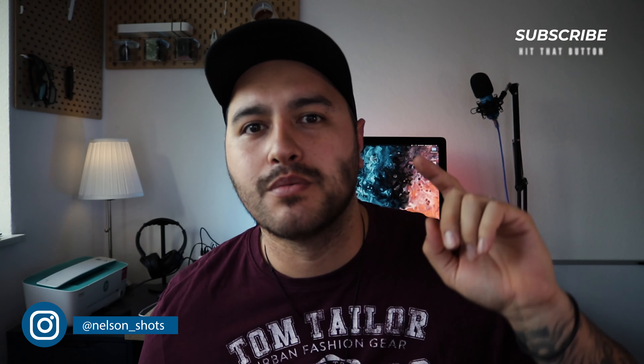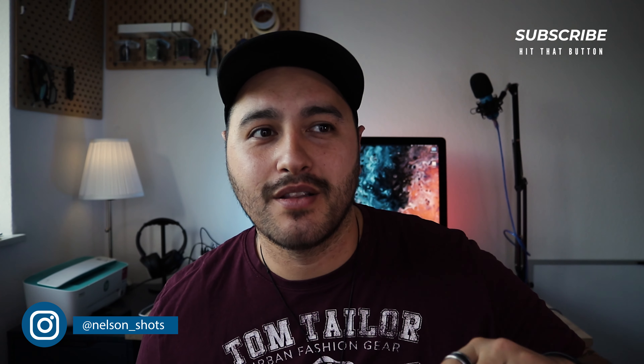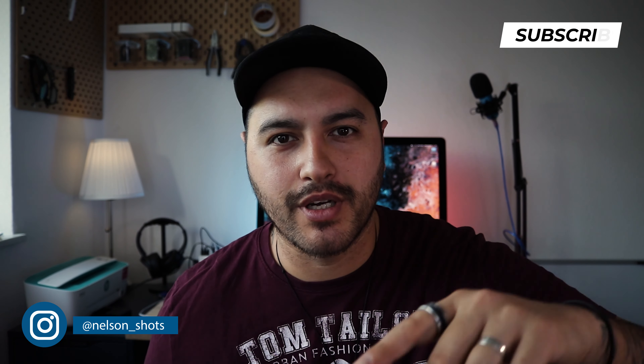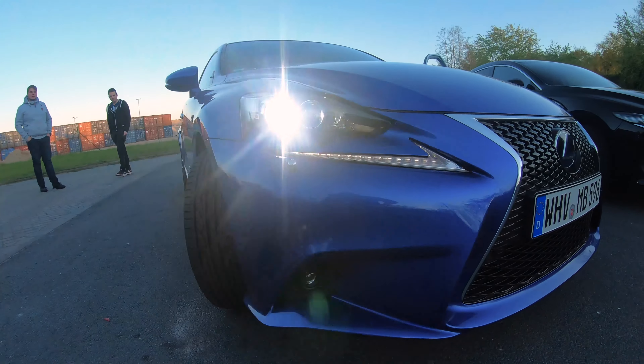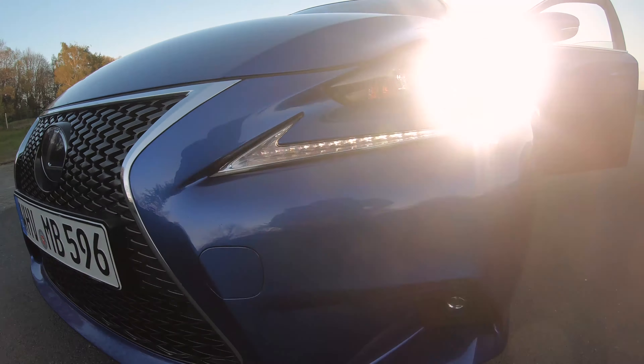Hey YouTube, what's happening — my name is Nelson, welcome back to the channel. In this video today we're talking about car photography. It was my first time taking photos of cars that weren't parked on the side of the road or in a car park. I had two work buddies who offered to let me use their cars to take photos of, which was pretty cool.